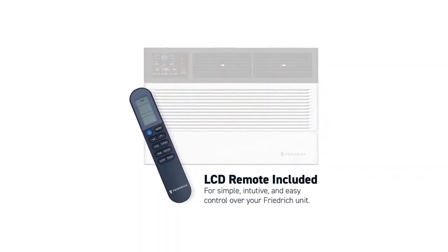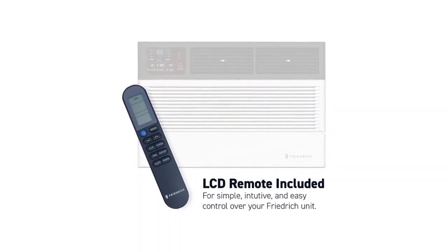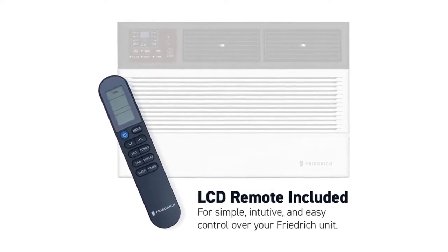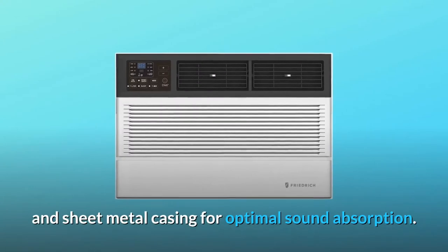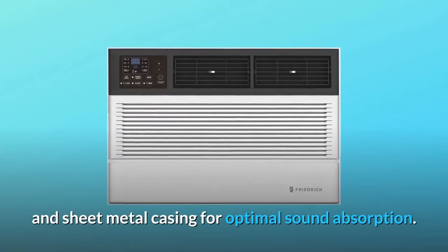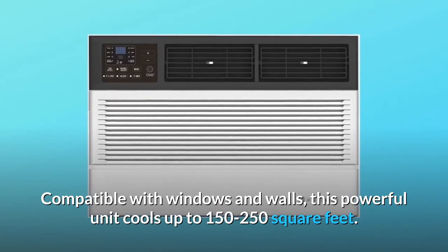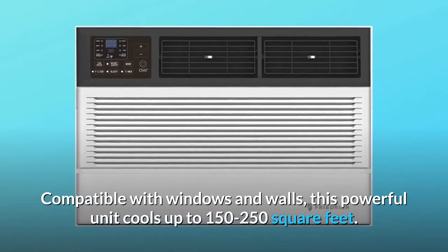Number 2: Quiet Yet Powerful. Running up to 25% quieter than other units on the market, this air conditioner is constructed with heavy-duty insulation and sheet metal casing for optimal sound absorption. Compatible with windows and walls, this powerful unit cools up to 150 to 250 square feet.